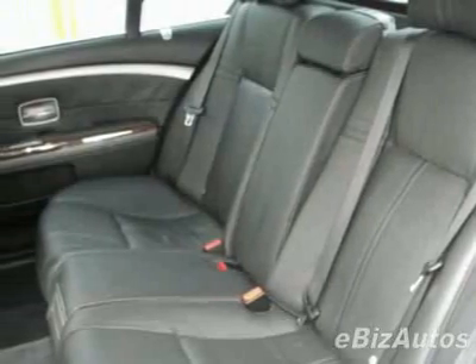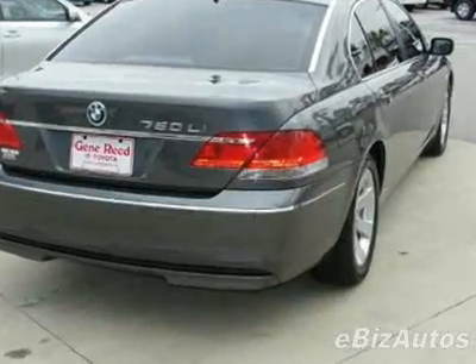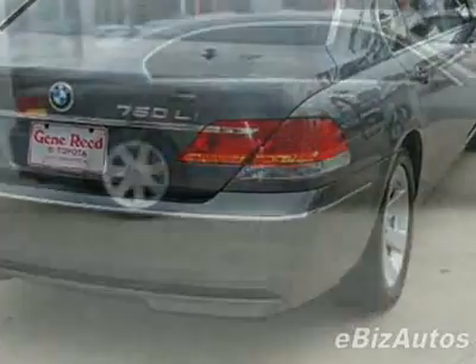Call 888-879-0128, or email our friendly sales staff today to schedule a test drive.